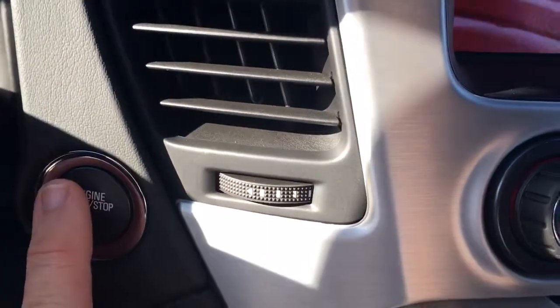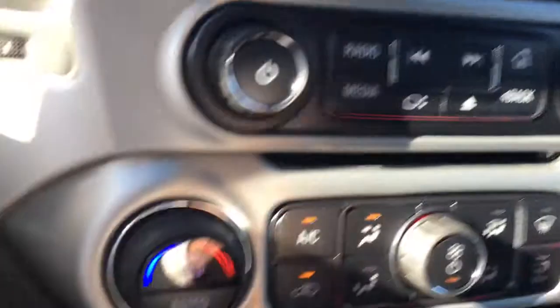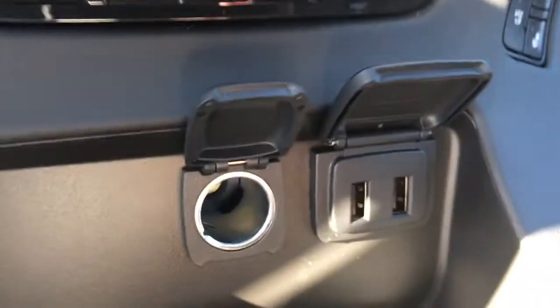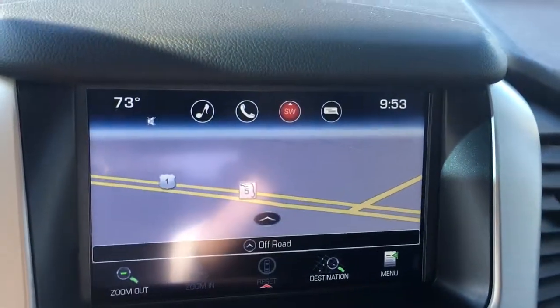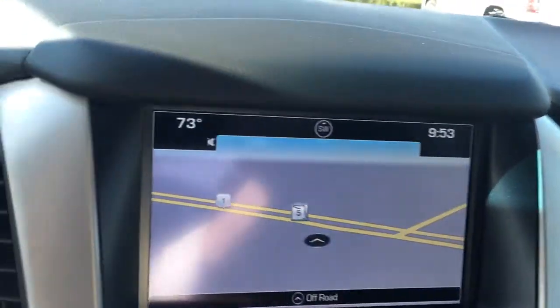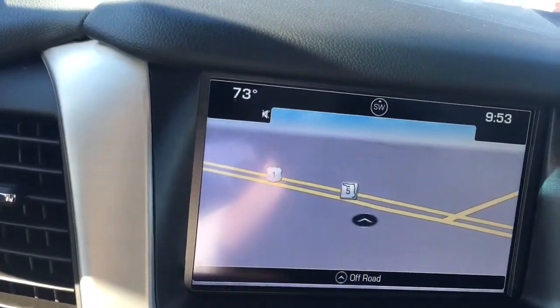When you start your vehicle remotely, you still need to push the button. Heated and cooled seats. Two USB ports there, two more there with an auxiliary port. Also has navigation.